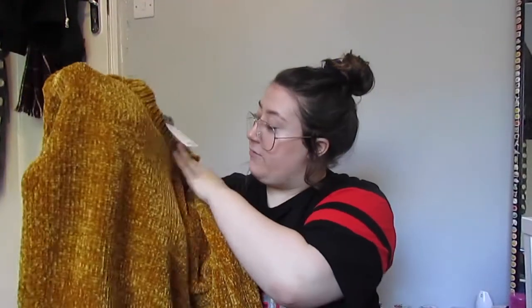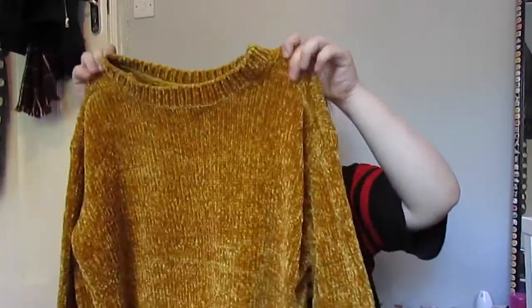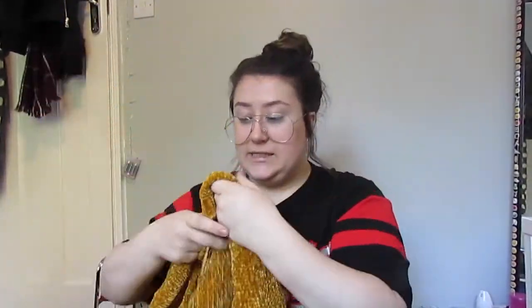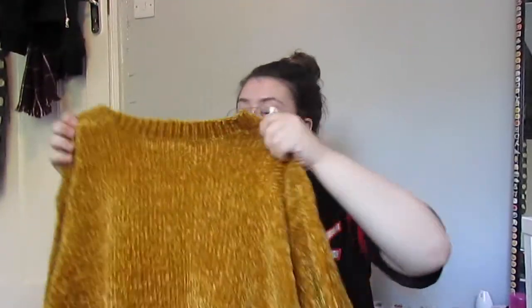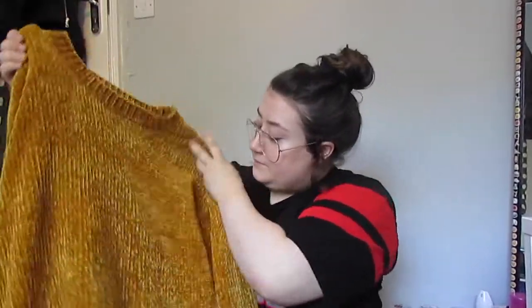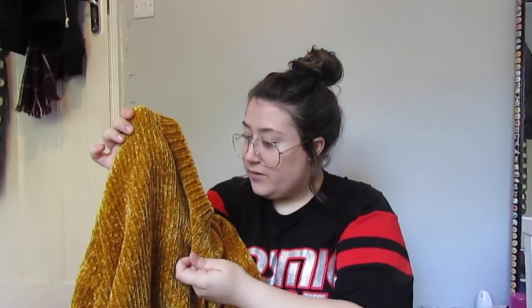I got another jumper from Primark and it's a really pretty mustard colour — super soft. I saw it at the Primark in Stratford with my friend but wasn't sure, and then got it when I went with my mum. It looks really cosy. Mustard and yellow is literally one of my favourite colours, so I'm definitely going to wear this a lot. This was £13.